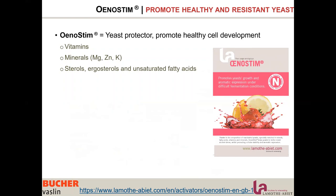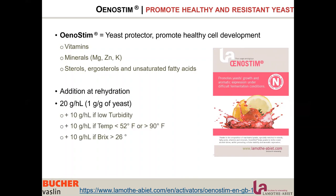The yeast can use these nutrients directly as membrane components and will produce very healthy cells. We use Unosteam at rehydration at 20 g per hectolitre — so 1 g per gram of yeast is the recommended dosage.